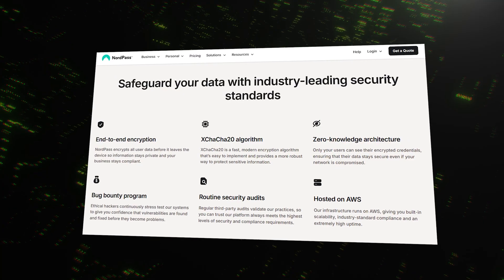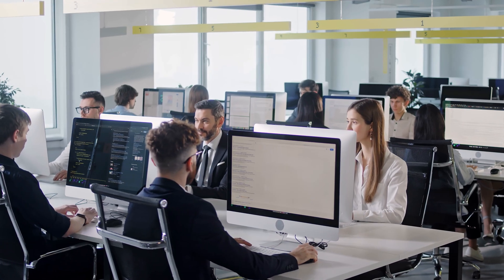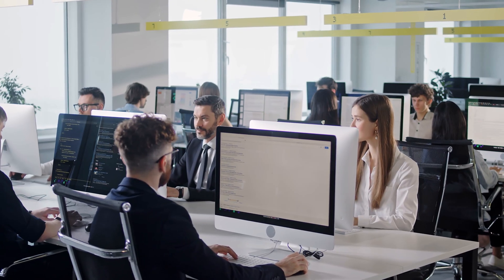At its core is a modern encryption algorithm called XChaCha20. All you need to know is that it's incredibly strong — so strong that even Google uses it. Plus, NordPass uses a zero-knowledge model, which means not even the employees at NordPass can ever see your passwords or data. Your vault is for your eyes only.